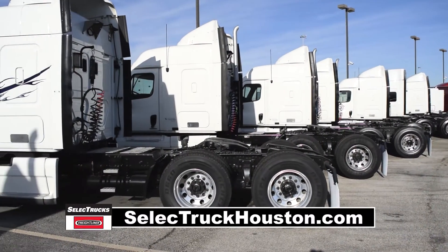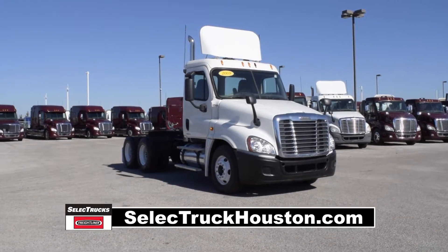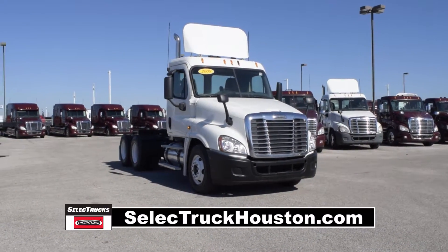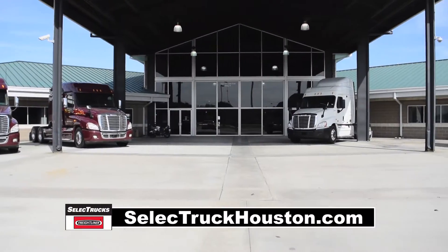Freightliner used truck warranty is available for up to two years. These trucks have between 350,000 to 550,000 miles and are in excellent condition. We have over 800 used trucks in inventory, so come out and visit us at our state-of-the-art facility.